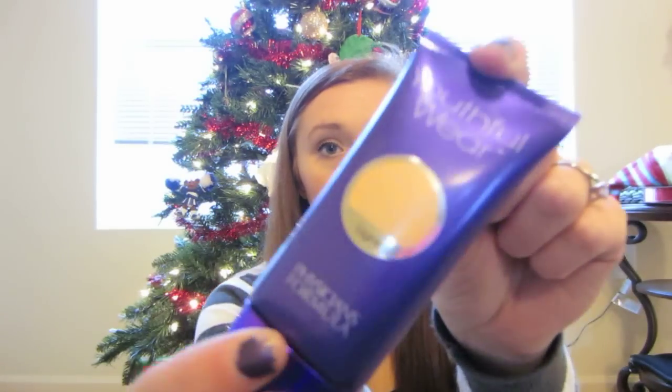I'll start off with the products that I got a few days ago, and the first product is the Physicians Formula Youthful Wear Foundation in light. It's a pretty good foundation, I tried it a couple times. It is not as full coverage as I would like it to be, but I wouldn't say that it is completely horrible.